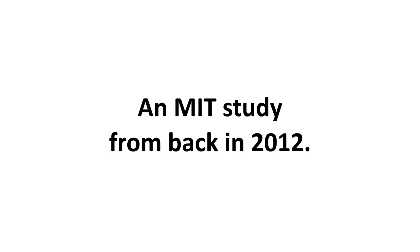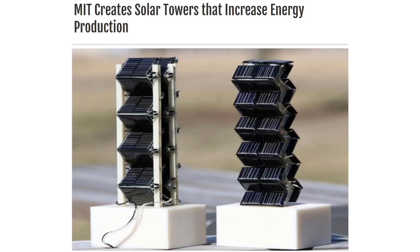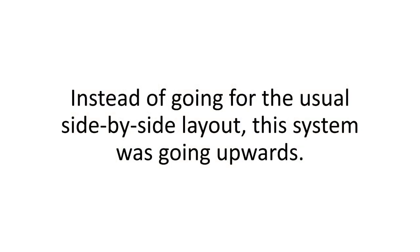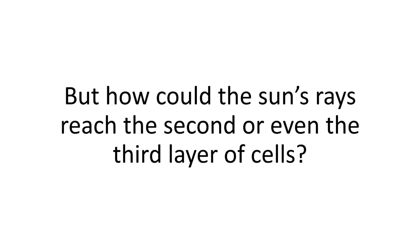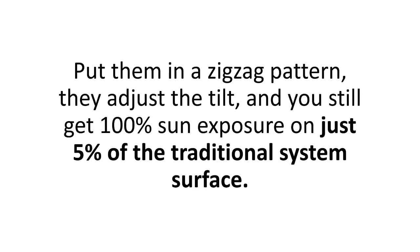He caught wind about something in his hushed-up, off-the-books community — come and see me now. And indeed, he had found it: an MIT study from back in 2012. It was brilliant. A weird-looking small-scale 3D solar array that they tested with amazing results. Instead of going for the usual side-by-side layout, this system was going upwards, stacking the panels one on top of the other. They put them in a zigzag pattern, adjusted the tilt, and you still get 100% sun exposure on just 5% of the traditional system surface.